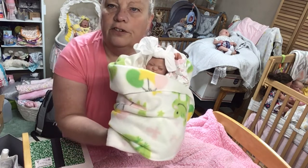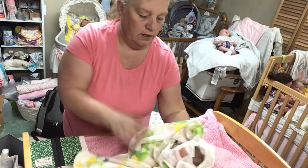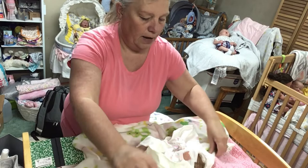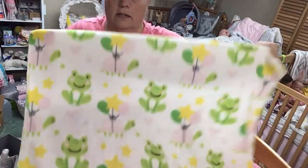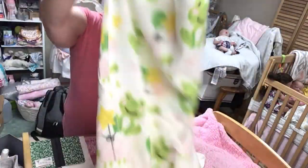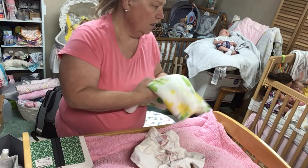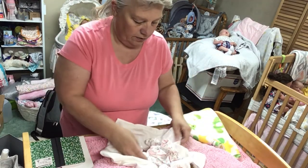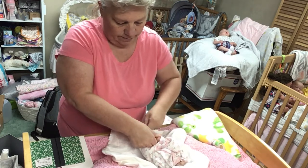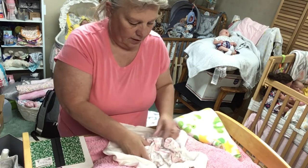Here she is — she's a little cutie pie! She has rooted hair and rooted eyelashes. Let me take her out of her blanket. She has this little froggy blanket that she'll go home with. I haven't put her in her own box yet — each baby has their own box, though one of the boxes is falling apart so I have to fix that.